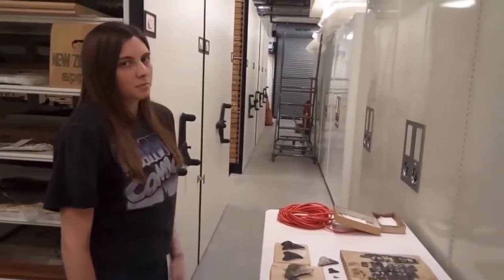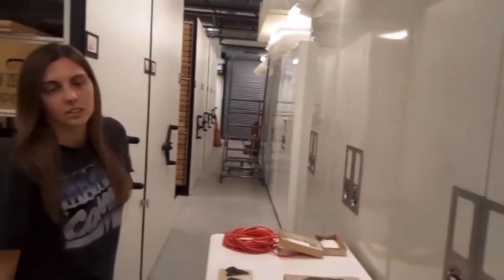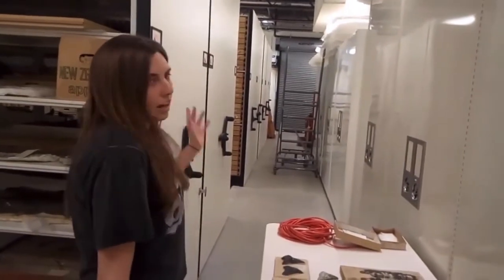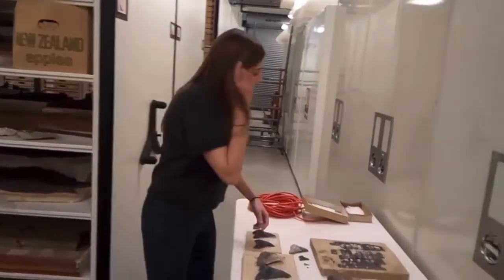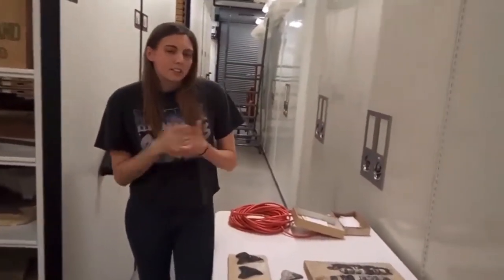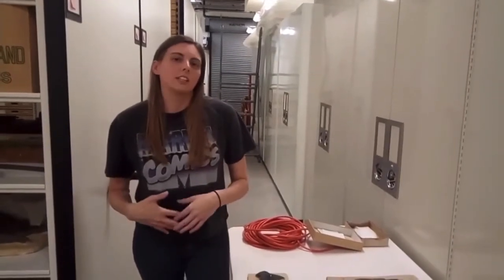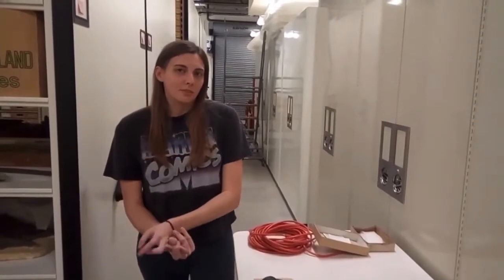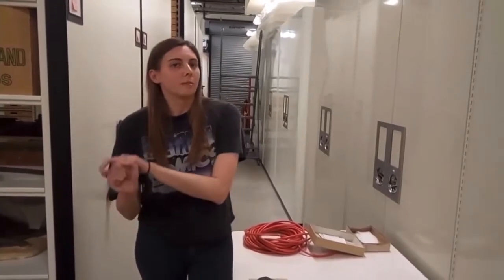We have three different facilities where our collection is stored, and today I'm in our largest by square feet. It has more of the standard modern museum storage — closed cases and compact shelving that moves, allowing us to have more specimens in a smaller amount of space. In this facility we have our entire fish collection, many of our Pleistocene mammals from the ice age, and a lot of dinosaur specimens.